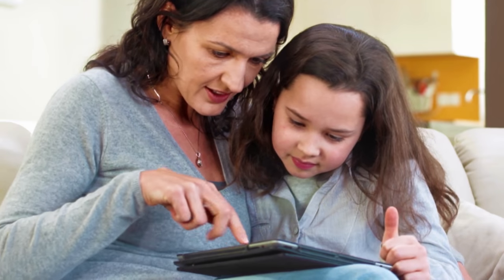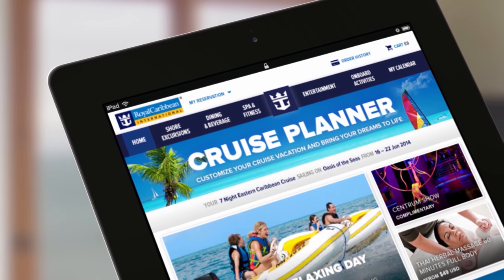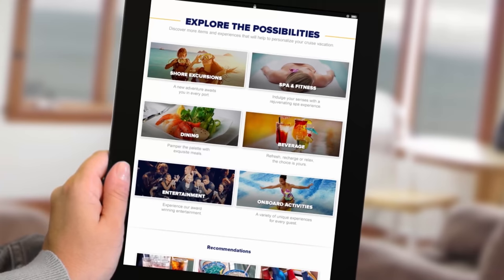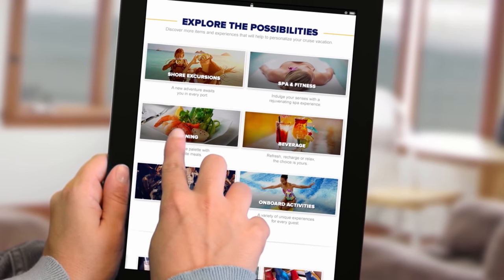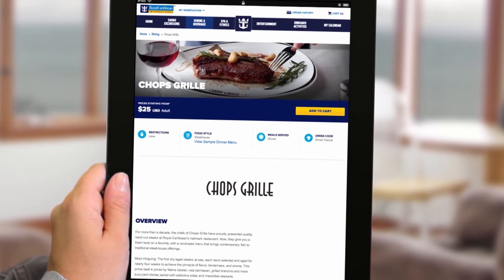Number two is to make the most of the cruise planner before you sail. We didn't use this as much as we should have on our last cruise, and it's fantastic. On the cruise planner you can plan things such as shore excursions, dining, entertainment, and activities on board. You can basically book everything on there — your drinks packages, all of your activities, everything.